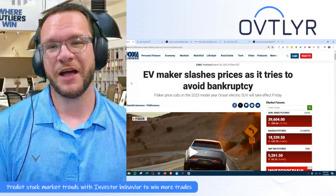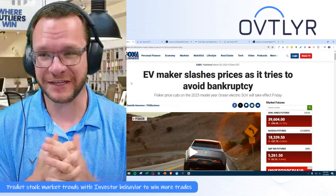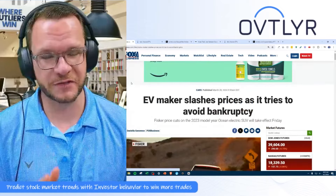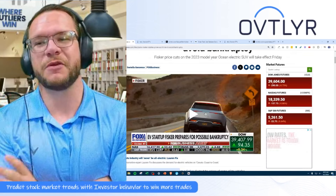I am a Tesla owner and a Tesla fanboy. And this weekend, my car got a software update — I believe 2024.3.6. I didn't think anything of it. It happens all the time, no big deal.